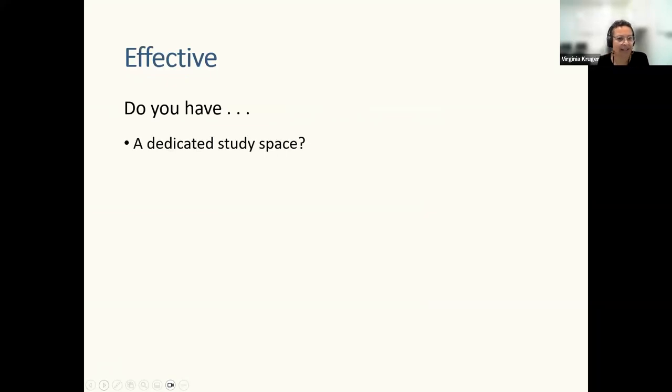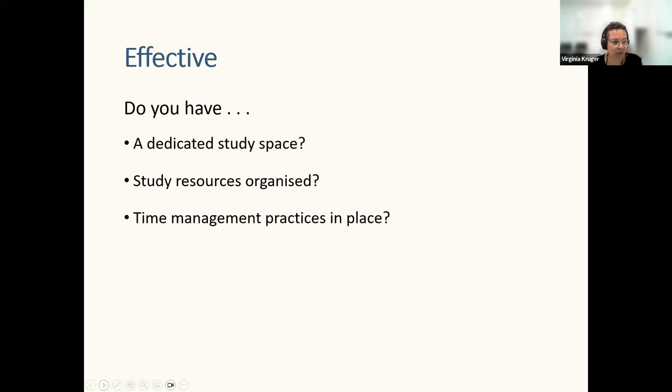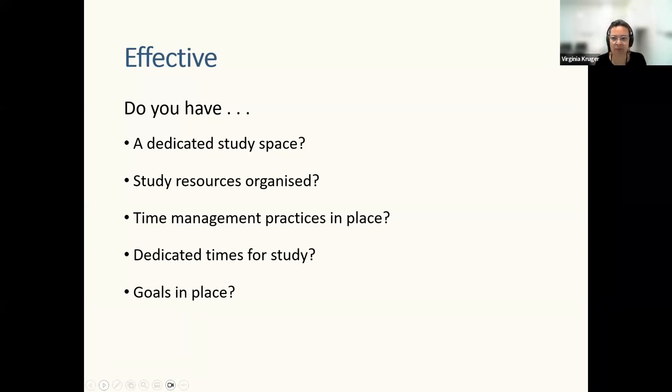Some basic ways to make sure you're being effective: have a dedicated study space, get your study resources organized, have time management practices in place, dedicated times for study, and clear goals. Have you got a study space organized? You've got your study materials at hand, your schedule in place. Hopefully you've got another nine or so hours set aside for Prep Skills study, and all of these are guided by clear goals.